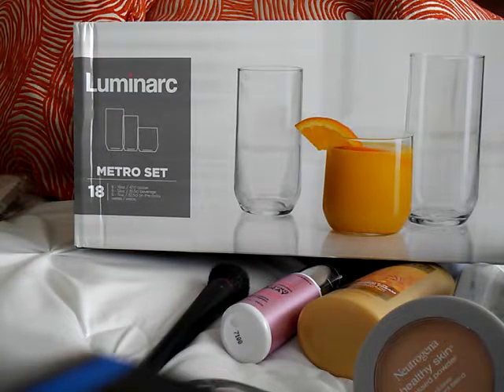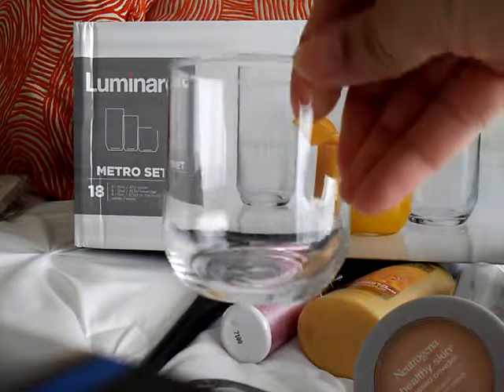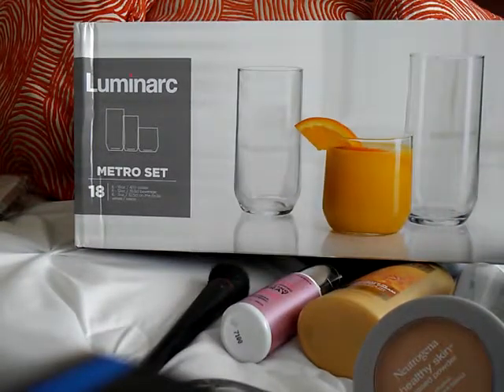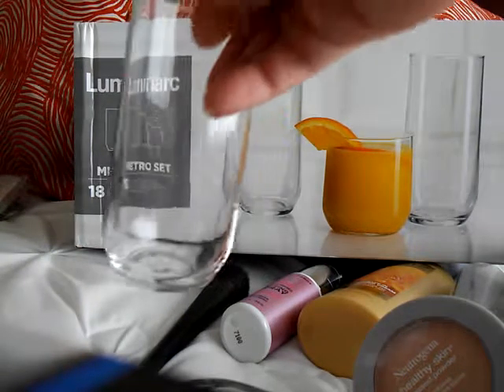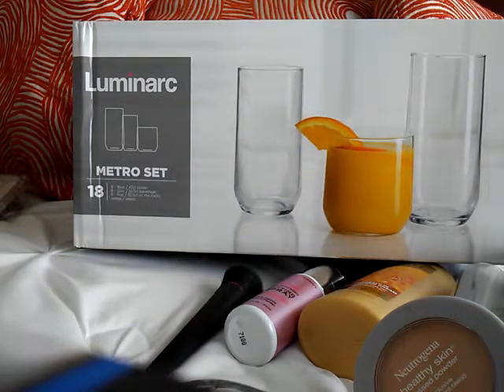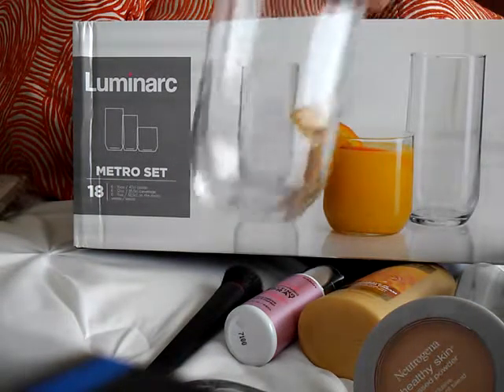This is the 11-ounce cup. This one is the 12-ounce, and this one is the 16-ounce.